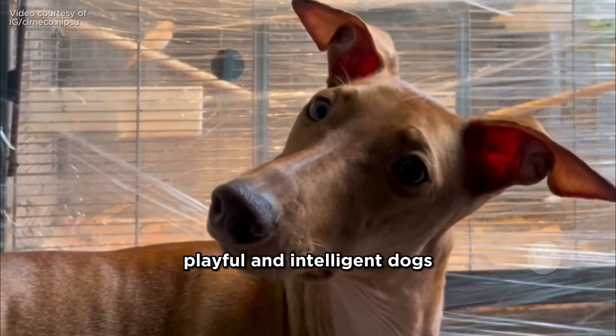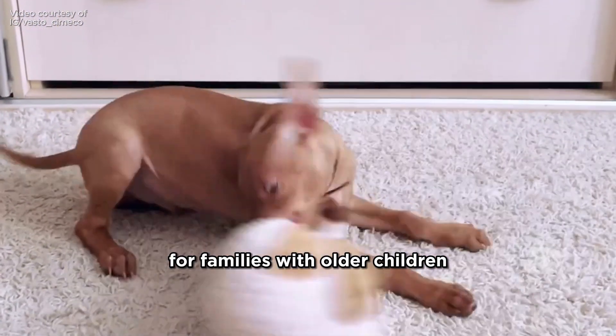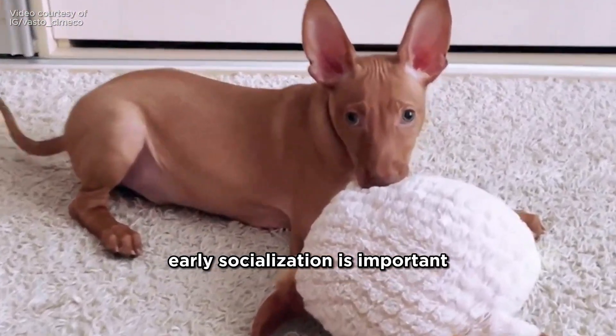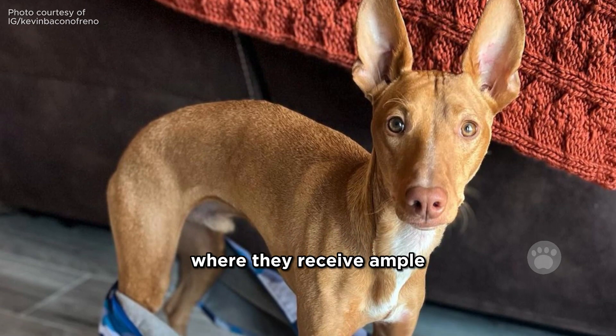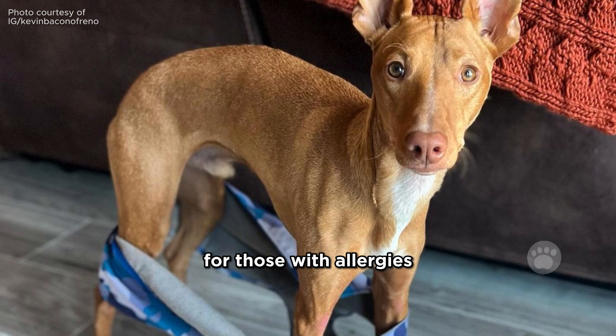Cernici are affectionate, playful, and intelligent dogs, making them suitable for families with older children. While they can get along with other pets, early socialization is important. They thrive in environments where they receive ample attention and exercise, and their minimal grooming needs make them suitable for those with allergies.